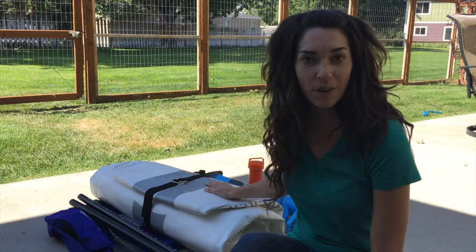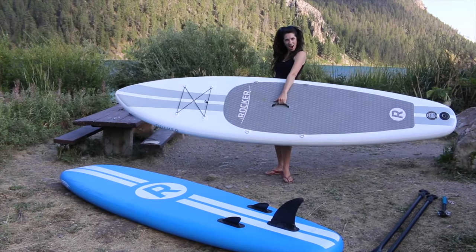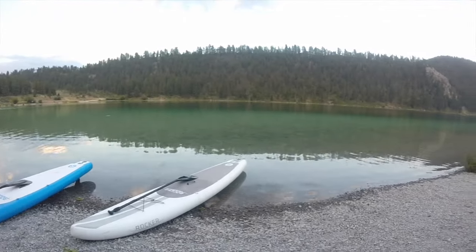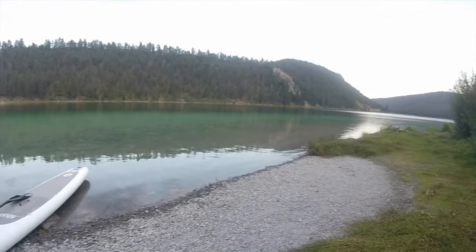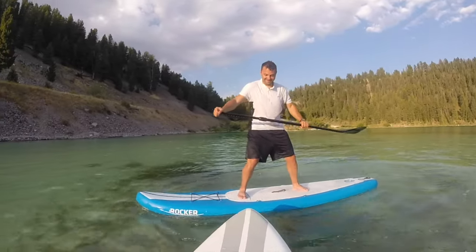This is my brand new iRocker paddleboard. It is 11 feet long. The reason I went with the 11-foot one is to provide a little bit more stability. I went with this one over the 10-foot board, which is blue, and it can really just be a matter of which color you like better.